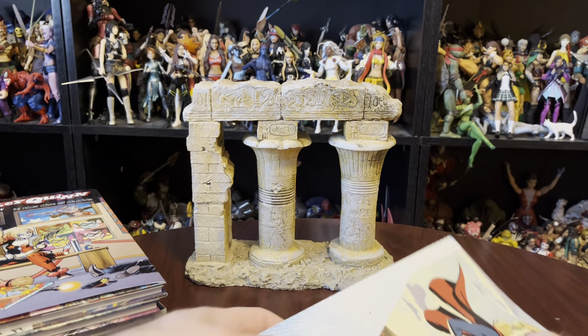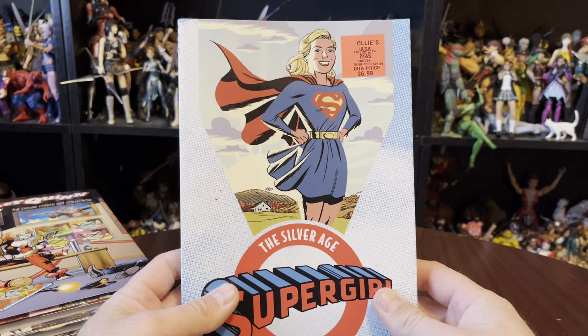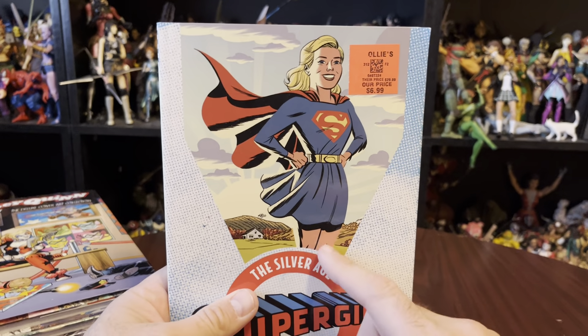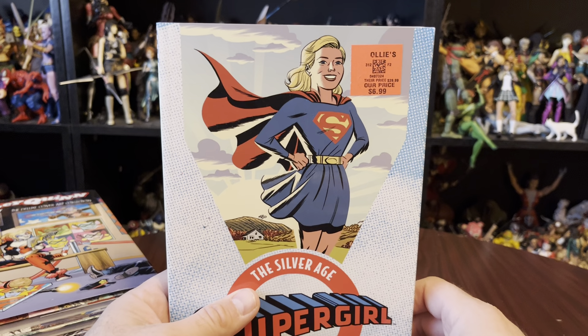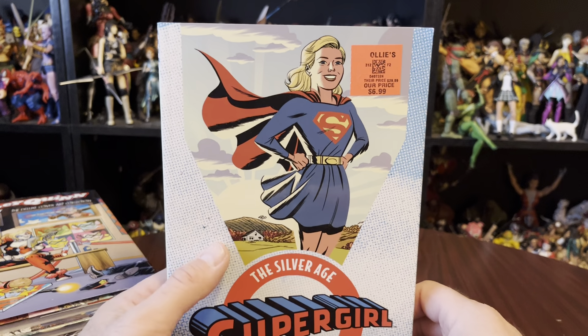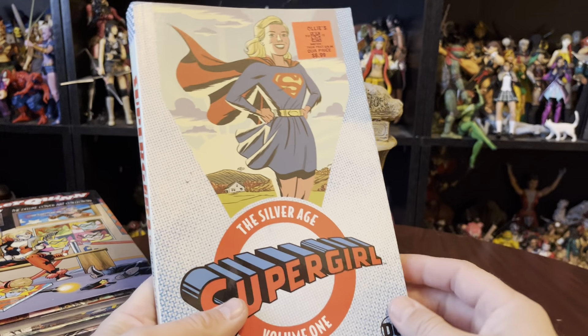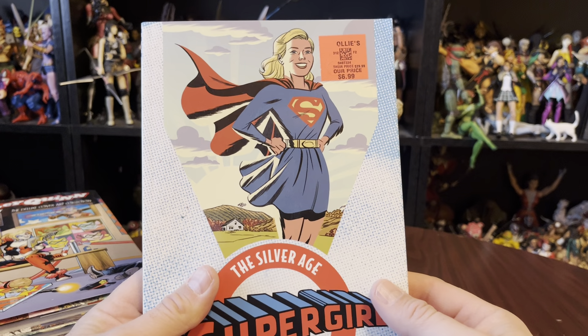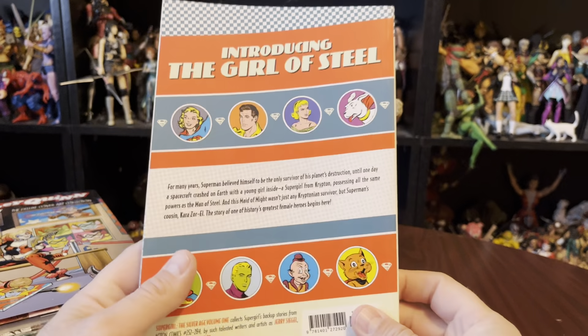The only other thing I bought was the Silver Age Supergirl Volume 1. They had a few of these. They also had a whole bunch of Doom Patrol — like 150 to 200 Silver Age Doom Patrols — and I was like, no thanks, I don't think I want that at all. But I do love me some Supergirl.